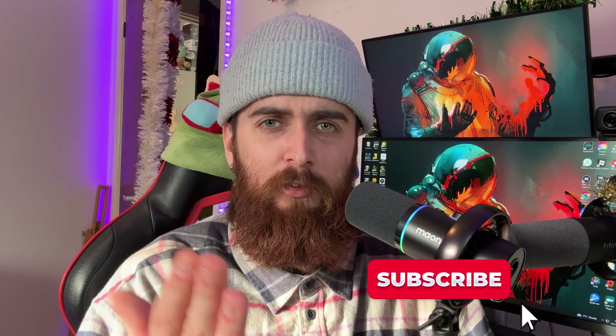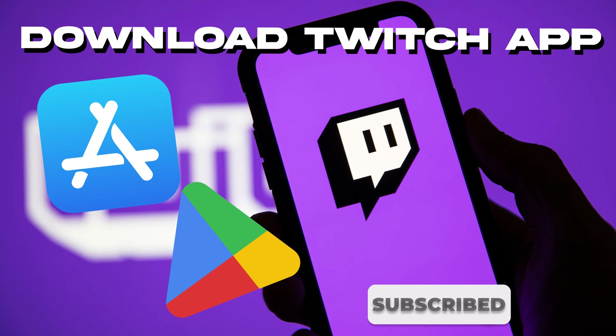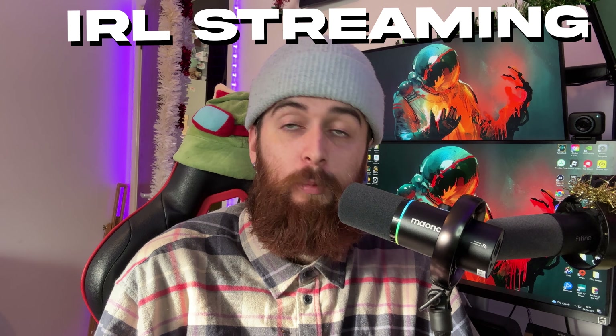So let's get you live in a couple of minutes. You should totally like and subscribe because this is going to be a very quick and amazing tutorial. First, download the Twitch app from the App Store or Google Play — it doesn't matter which device you have, this will work on both. Once it's downloaded, make sure you're logged into your Twitch account. Now let's set up your IRL stream first and then I'll move on to gaming as well.